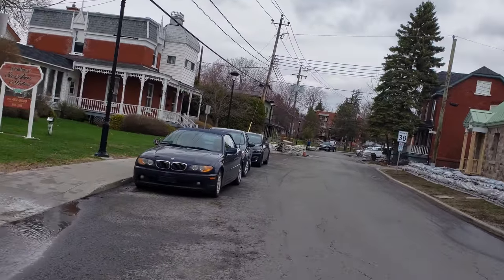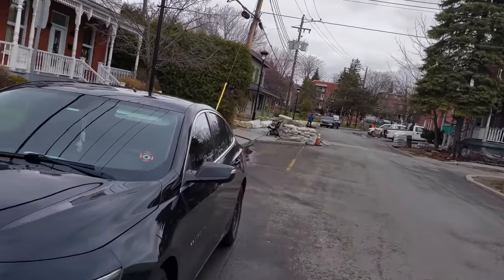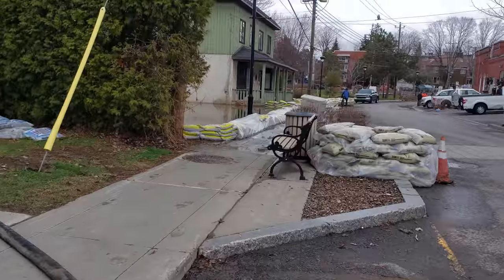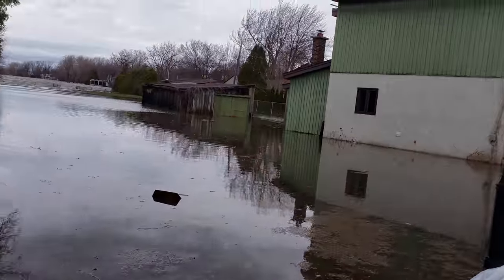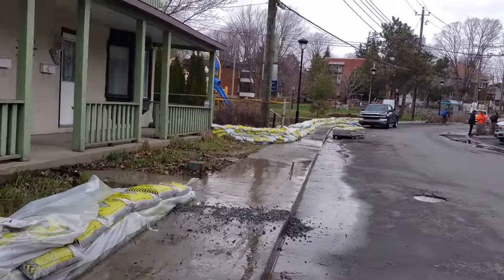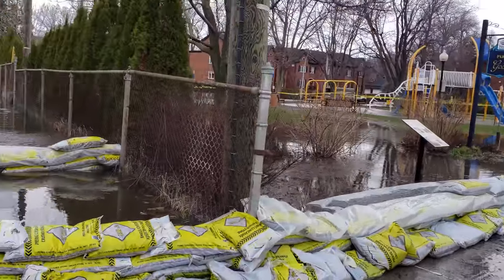They've completely closed the park off — Parc Gauthier — which we're coming up to. Compare this video to three days ago when I was here and you'll see how this flood is progressing. Look at these pumps going — this water is obviously coming directly from the river. The sandbags are holding up, and even though we can't get into the park, you can see how high that water is. Those picnic tables that were completely underwater in 2017 — it's getting there. There's the park, which they've blocked off.